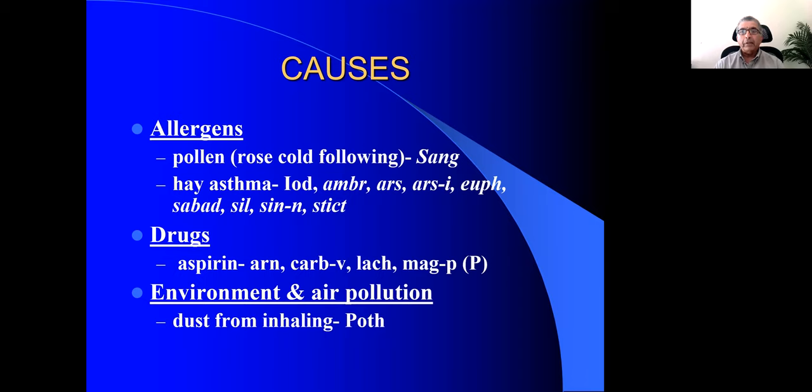When you have itching in the nostrils with allergies and asthma, think of Arundo. Arundo is very useful for itching in the nostrils, like Sabadilla. In Sabadilla, the sneezing is loud and violent — sometimes so loud that window panes start vibrating. Sabadilla has a tingling inside the nostrils as if there's a worm inside, causing the person to sneeze.